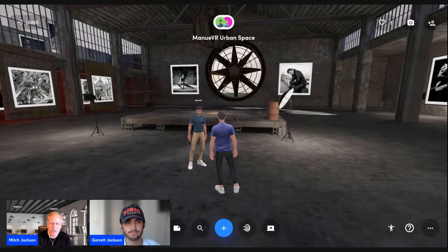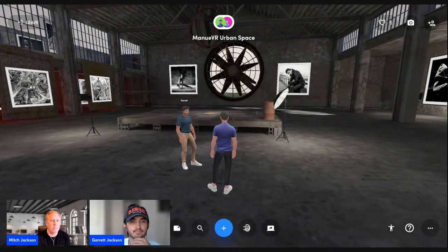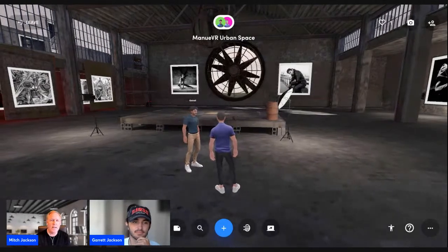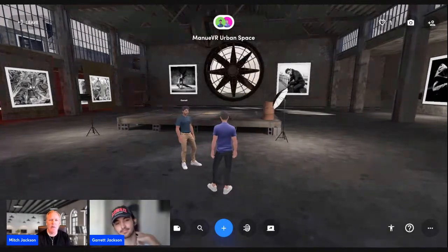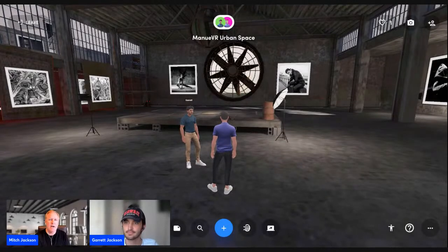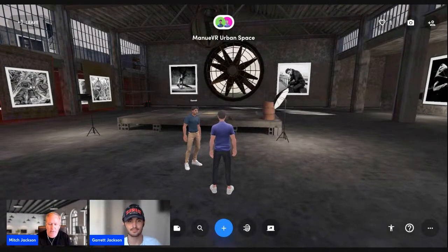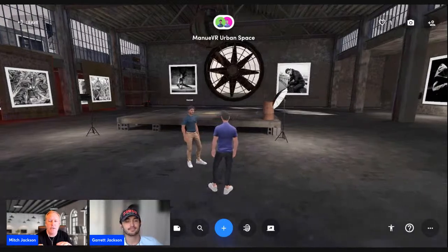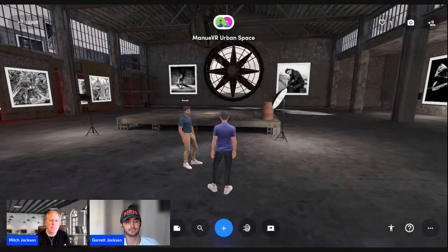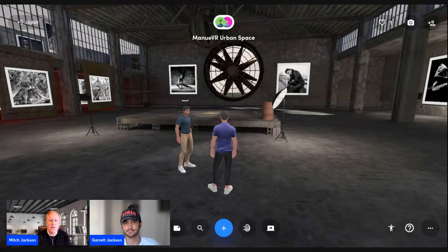We're going to share the tools with everyone today. Whether you're watching on YouTube, Twitter, Facebook, LinkedIn, or several other platforms we're broadcasting on — if you have questions, message us. You can communicate in real time in the comments and we'll respond or reach out privately with links and resources. Maneuver is a company Garrett and I started earlier this year for entrepreneurs, creators, and artists who want to leverage the power of the metaverse easily and quickly. Our website is at maneuver.io.